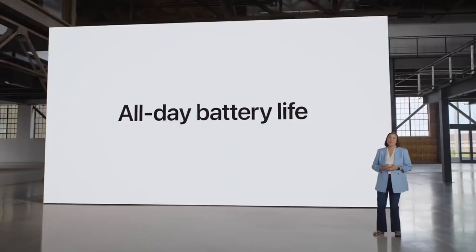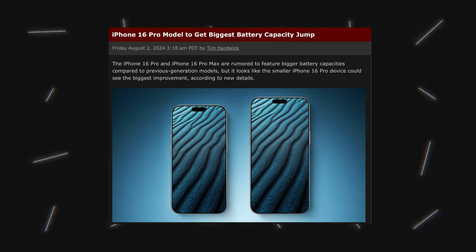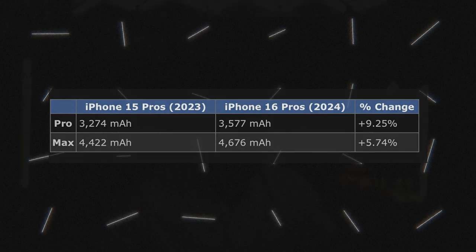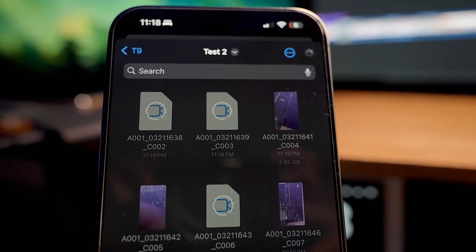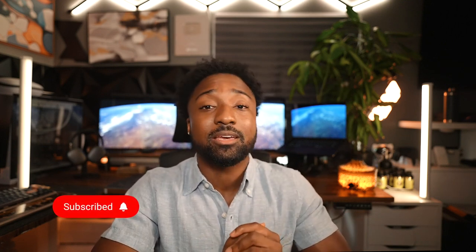Time to talk about battery life. The batteries are getting bigger: the iPhone 16 Pro will have a 3,577 mAh battery and the 16 Pro Max will have a 4,747 mAh battery. Bigger batteries combined with the efficiency of the A18 Pro chip should really help with overall battery life. I'll be doing day-in-the-life tests, battery drain tests, and charge tests on this channel, so make sure you're subscribed with notifications on.